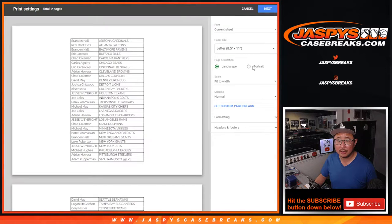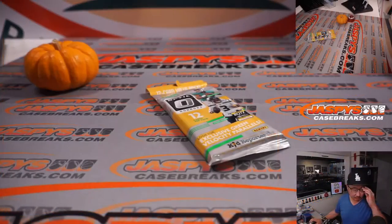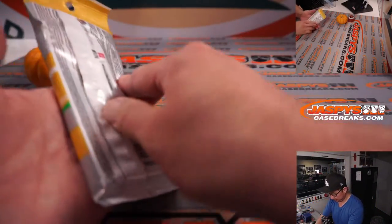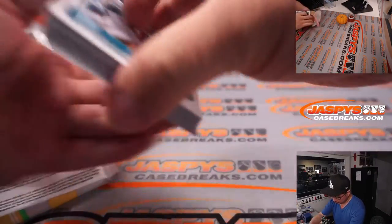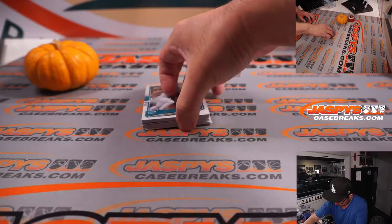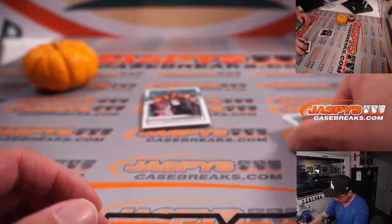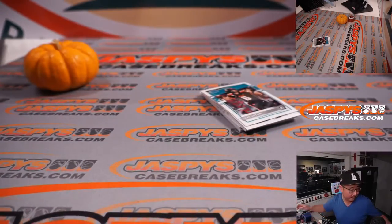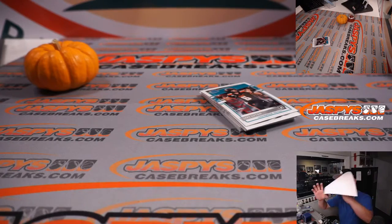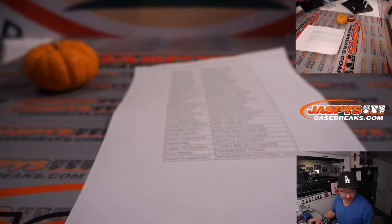All right, so let's just print and rip. Could be some surprises in this pack. Nothing too crazy in that pack. But hey, the whole point of this is who is going to win those spots in the next break.